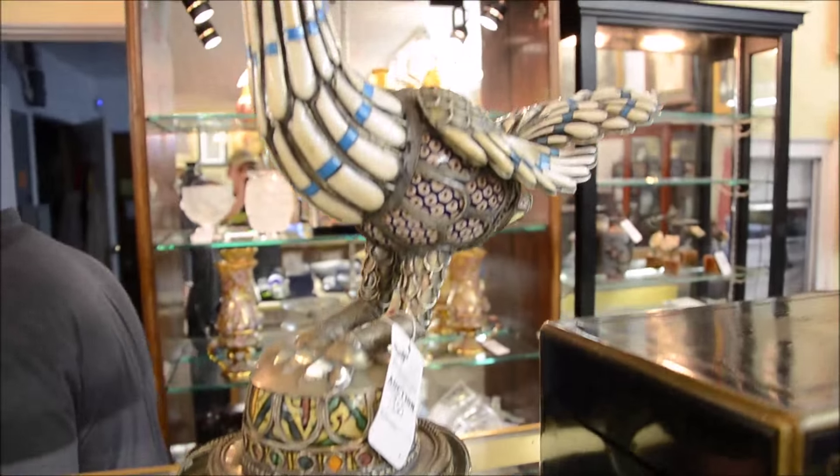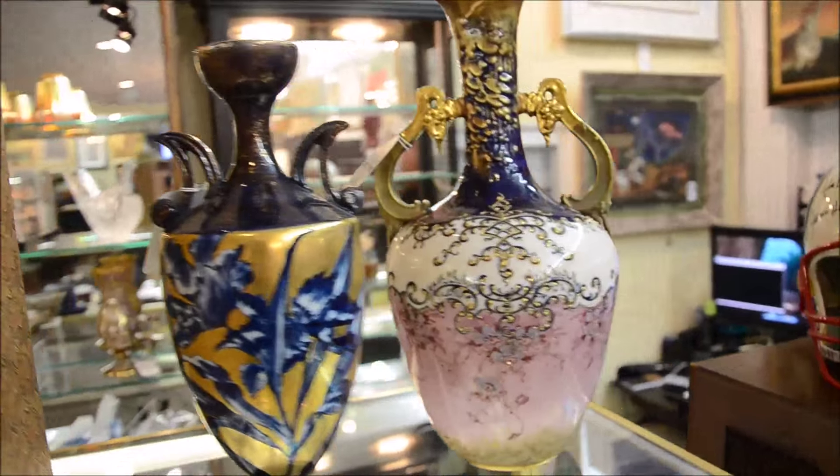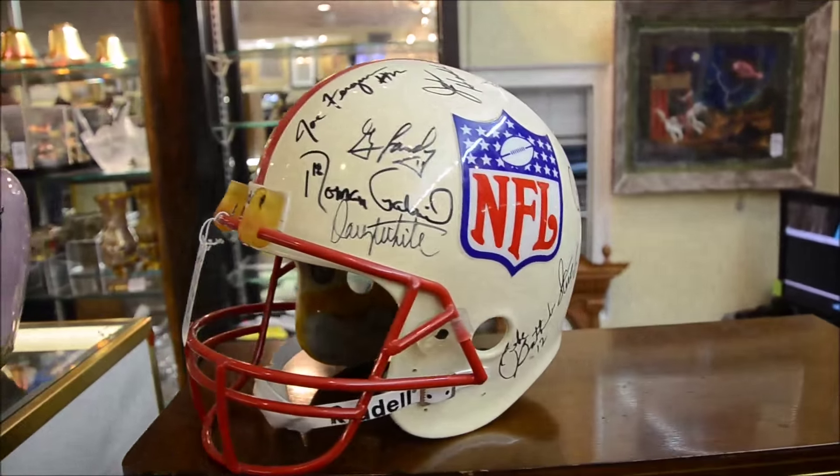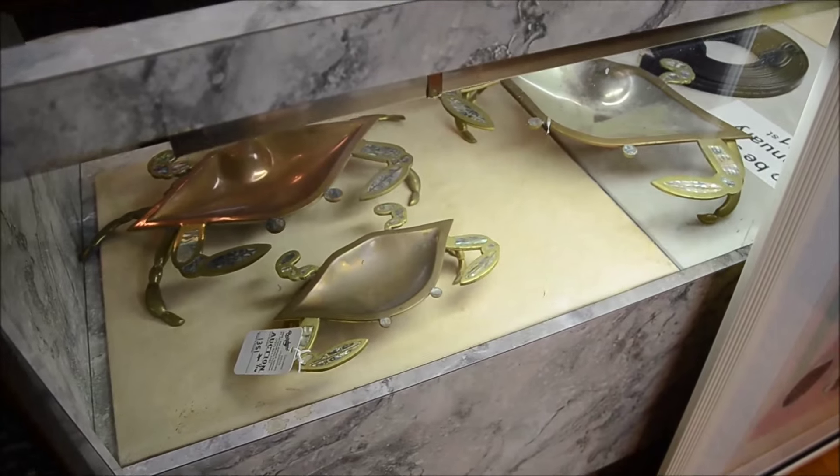Might even be some jade in there as well — there's some spinach jade we just went by. Here's a quarterback helmet, lot number 1140A, with the signatures of many famous quarterbacks: Archie Manning, Y.A. Tittle, Steve Grogan, Lynn Dickey.